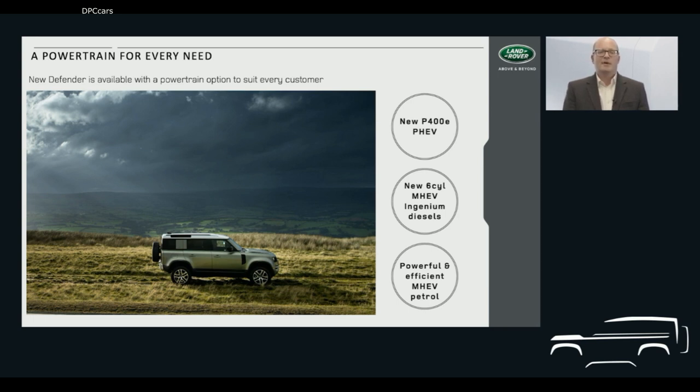I can also tell you about how we have applied our state-of-the-art inline six-cylinder Ingenium diesel engine to Defender. We recently revealed details of our straight-six diesel family in the Range Rover Sport and Range Rover models, and now new Defender customers will get to feel the benefits of our advanced diesel. I'll also recap the Ingenium petrol options available to complete the picture.